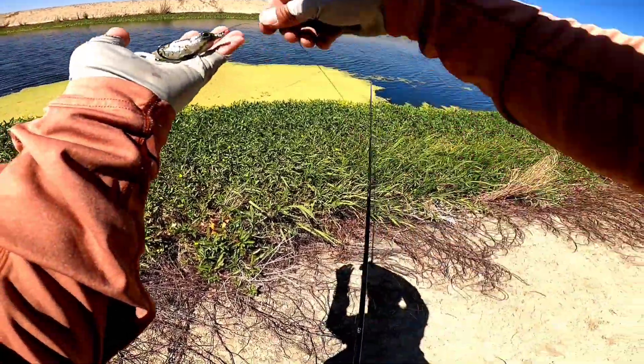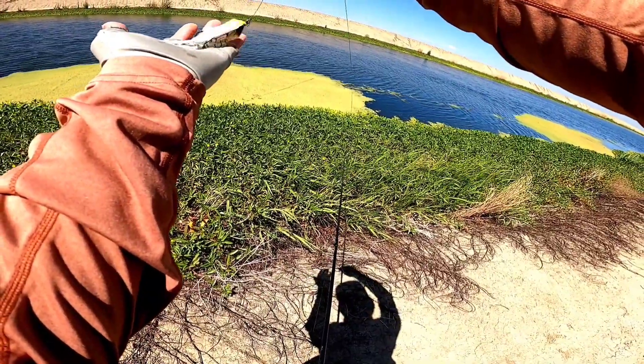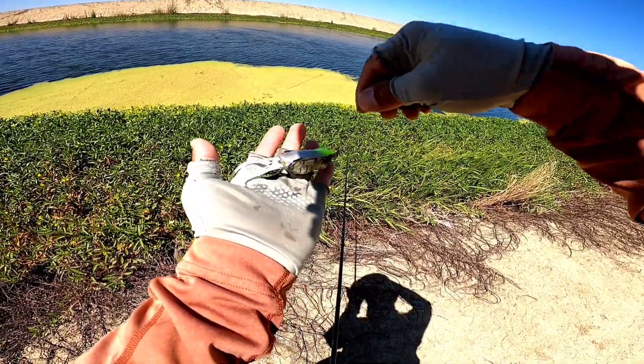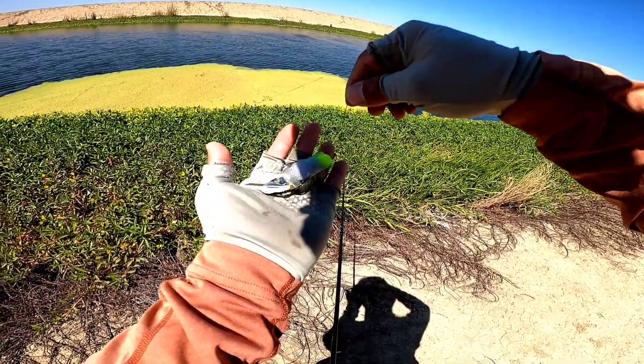Every time I move the rod tip up, that's how much noise it's making. Right there — that's all I gotta do. It's sitting on top of the mat and those little two blades are just clinking next to each other.